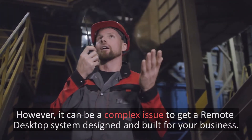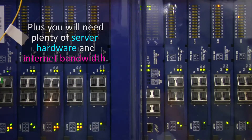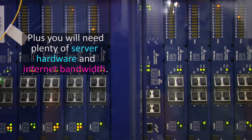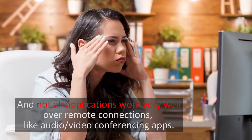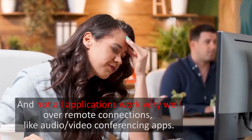However, it can be a complex issue to get a remote desktop system designed and built for your business. Plus, you will need plenty of server hardware and internet bandwidth. And not all applications work very well over remote connections, like audio and video conferencing apps.